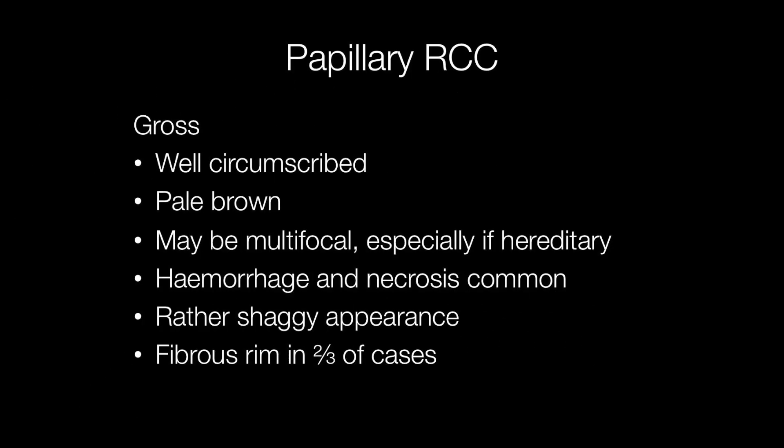Grossly, papillary RCCs are usually well circumscribed; they may have a fibrous pseudocapsule. The cut surface is usually pale brown, and because of the papillary nature of the tumour, the cut surface may have a rather shaggy appearance. In addition, hemorrhage and necrosis is common.